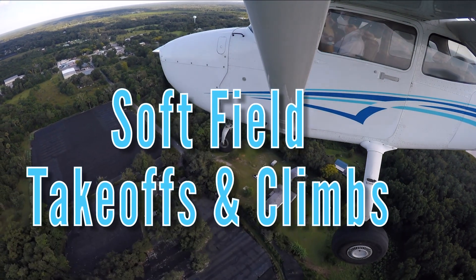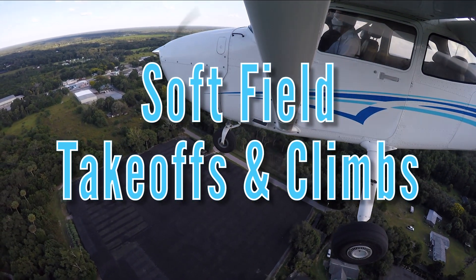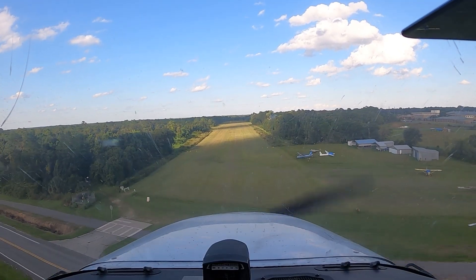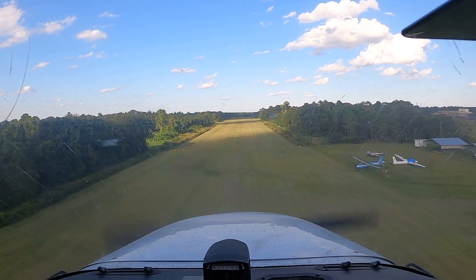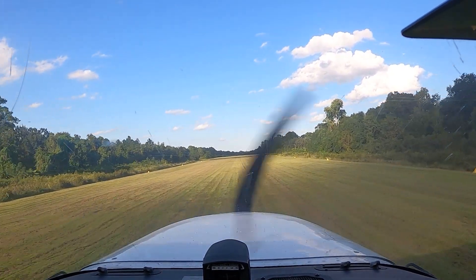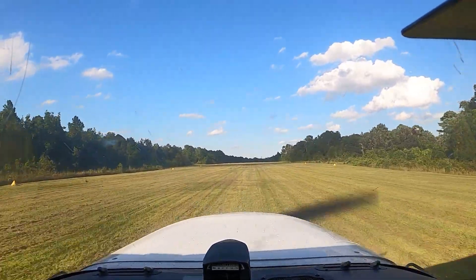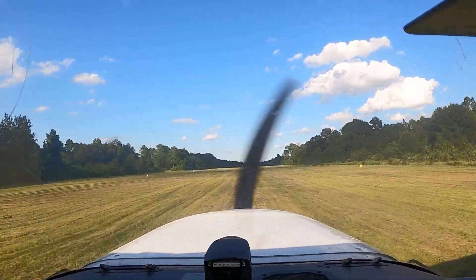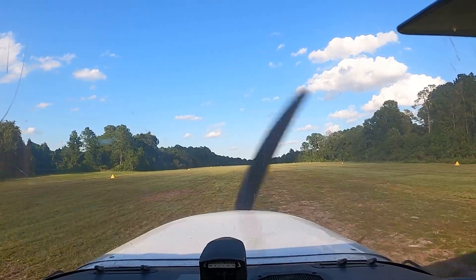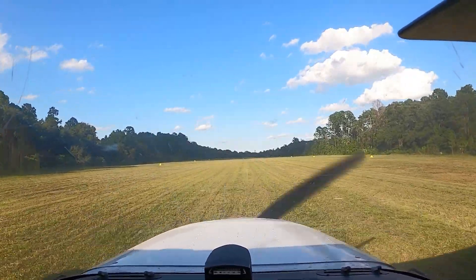A soft field takeoff and climb is an essential skill that pilots must learn to be able to safely depart off runways with unpaved surfaces such as grass or dirt. Pilots should routinely practice and develop proficiency in conducting soft field takeoffs and climbs properly. It is important for pilots to understand the environmental factors and aerodynamics involved in taking off from an unpaved surface. Soft field takeoffs and climbs are used in many commercial flight operations as well as in general aviation.